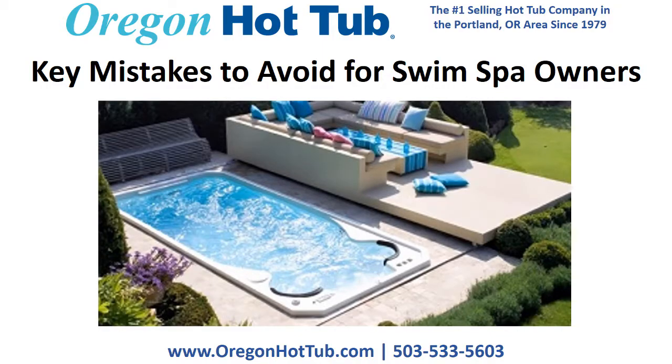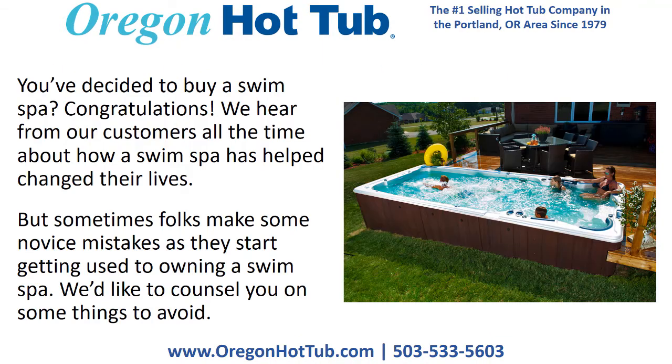Key mistakes to avoid for swim spa owners. You've decided to buy a swim spa — congratulations! We hear from our customers all the time about how a swim spa has helped change their lives. But sometimes, folks make some novice mistakes as they start getting used to owning a swim spa, and we'd like to counsel you on some things to avoid.